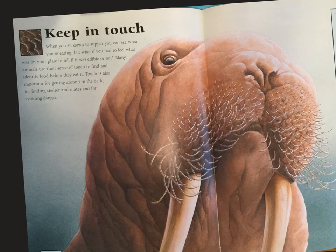Look at that handsome face. Do you know what animal that is? That's right, it's a walrus.